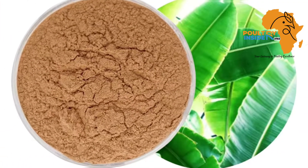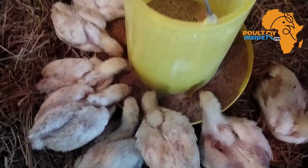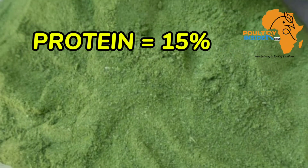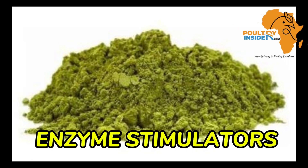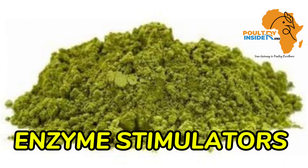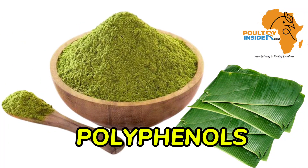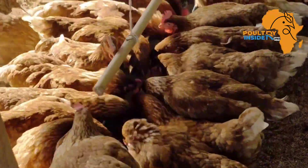But first, what makes these banana leaves a very important supplement for your chickens? The first thing is that it contains a crude protein of 15%. It also contains enzyme stimulating compounds that will help in the digestion of the chicken feed. It also contains polyphenols that are very good antioxidants which also have very many other functions.